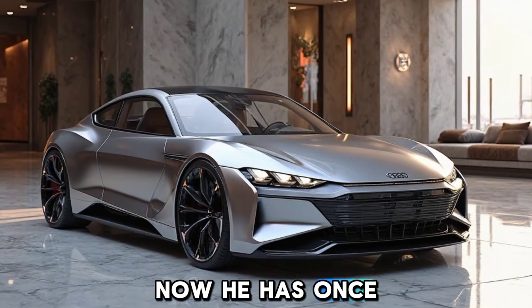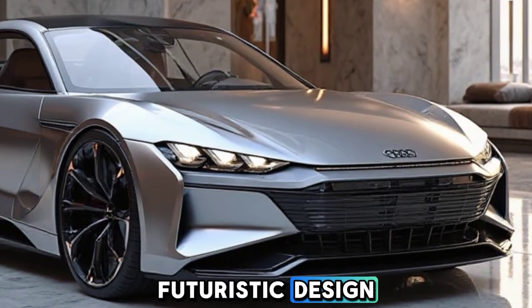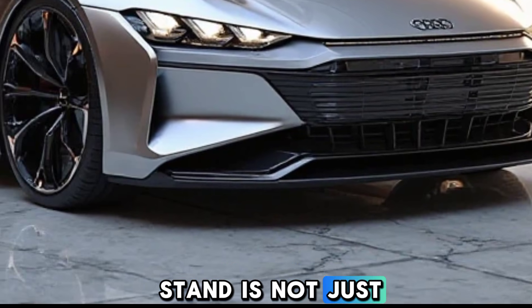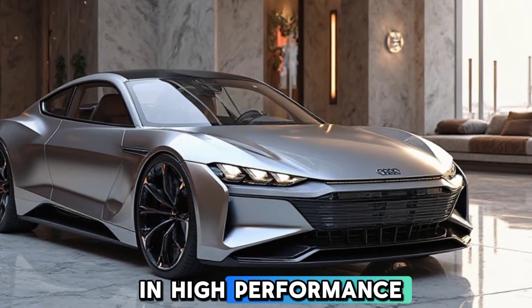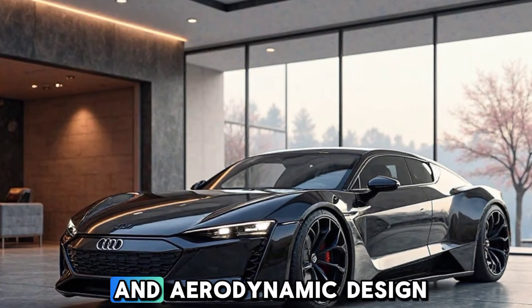Audi has once again raised the bar with the 2025 e-tron GT, a car that perfectly blends futuristic design, cutting-edge technology, and exhilarating performance. This all-electric sports sedan is not just a vehicle — it is a statement of Audi's commitment to sustainable and high-performance driving.